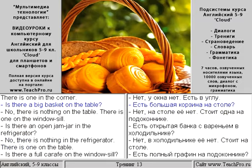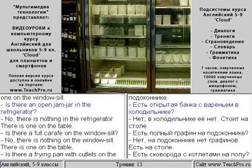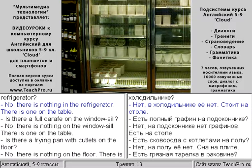Is there a dustbin near the window? No, there is nothing near the window. There is one in the corner. Is there a big basket on the table? No, there is nothing on the table. There is one on the windowsill.